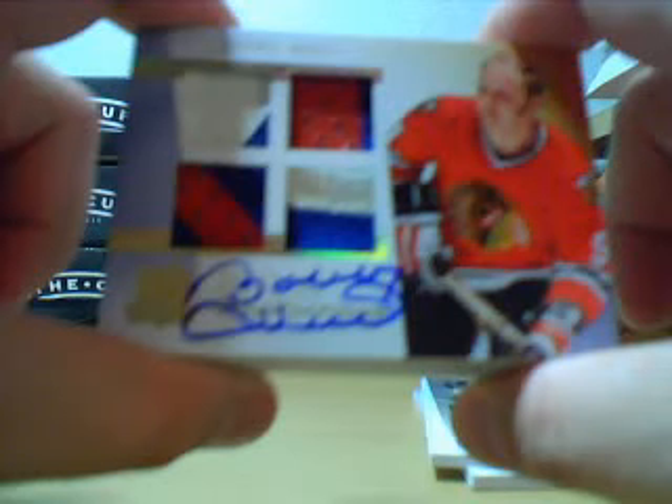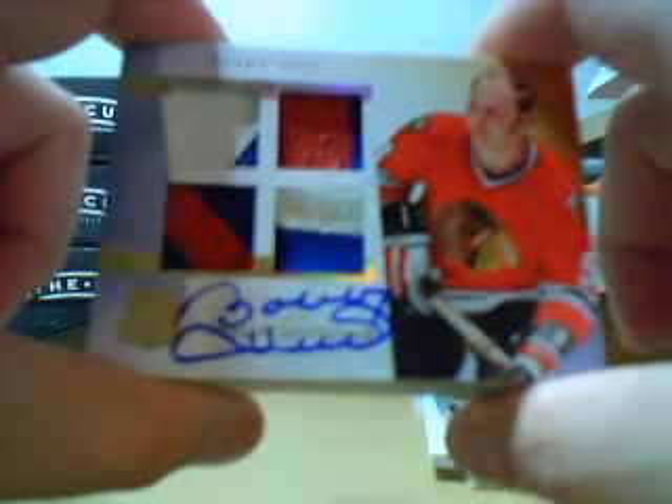Stop cheating, Indy. Here we go — Bobby Hall, Cup Foundations Quad Patch, number 5 of 5. I'm telling you, I'm good at pulling these numbered cards — 5 of 5, or the first of first, or last of last. But there you go.